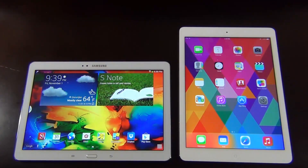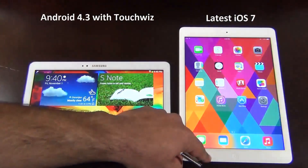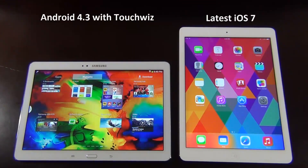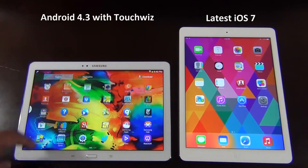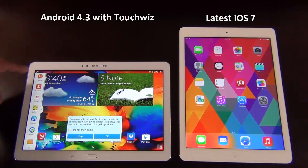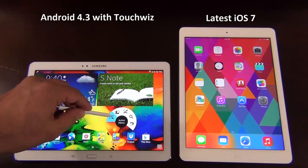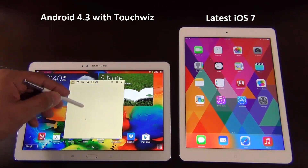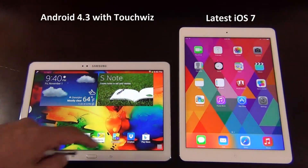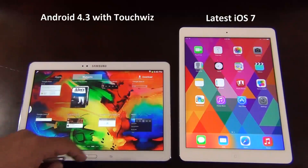Now let's move on to software. The iPad runs on iOS 7 which comes with useful enhancements like the Control Center and updated Notifications Center. The Samsung Note 10.1 runs on Android 4.3 with Samsung's TouchWiz overlay. I usually don't like overlays but TouchWiz brings fantastic functionality and features, not to mention the S Pen which adds even more. In this category I have to side with Samsung — its operating system is simply much more appealing and useful to me than iOS 7, which is virtually uncustomizable compared to Android.